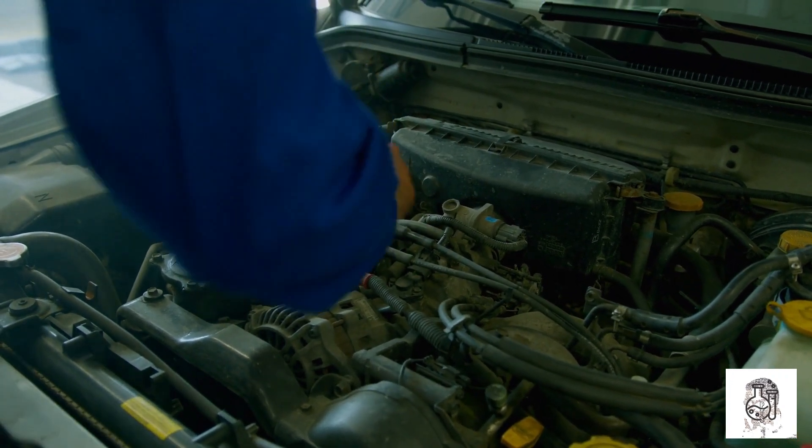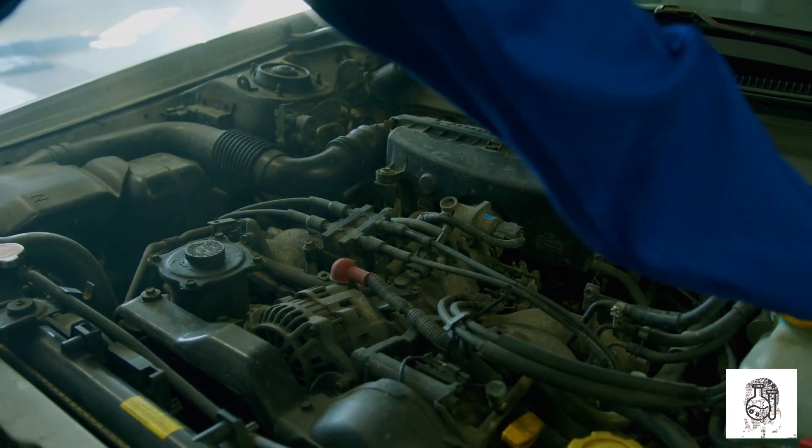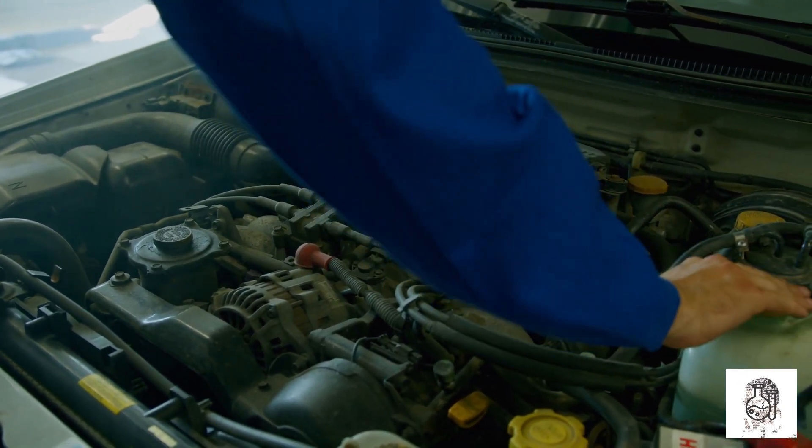Vanadium steel is used in a variety of automotive parts, including engine blocks, crankshafts, and axles.